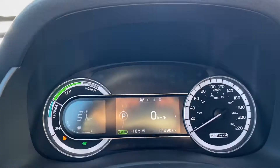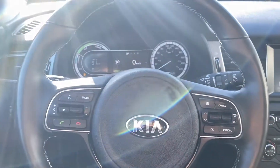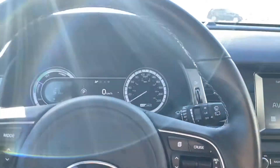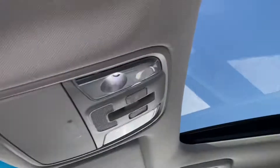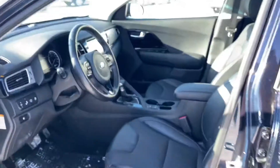And then here in front of you, it shows you how much battery is in it. You've got your Bluetooth of course, a sunroof, and it is leather — so that's another nice thing about it.